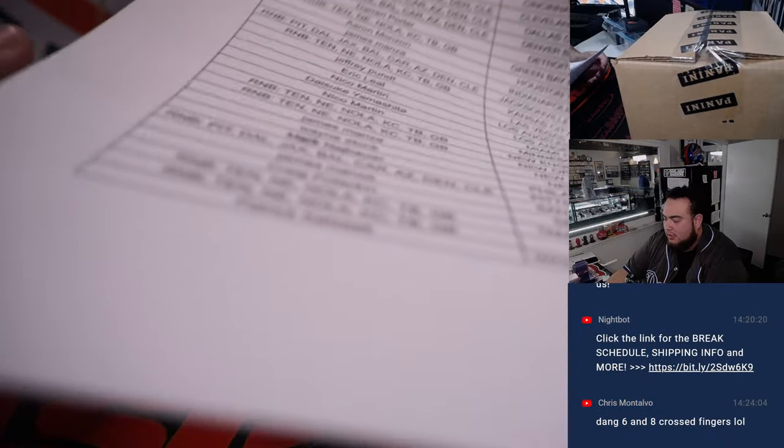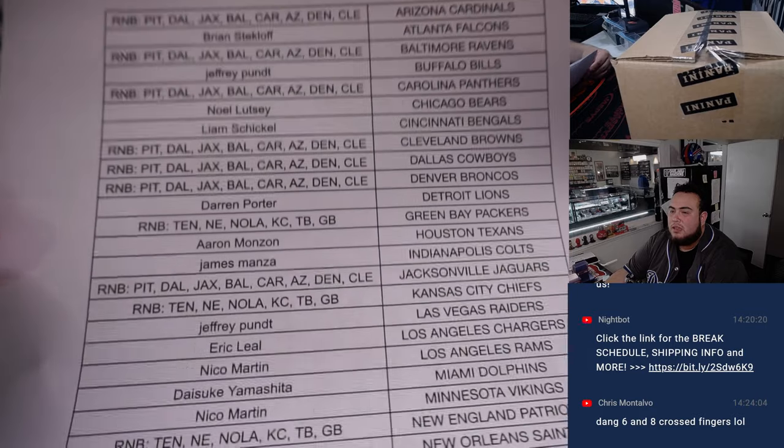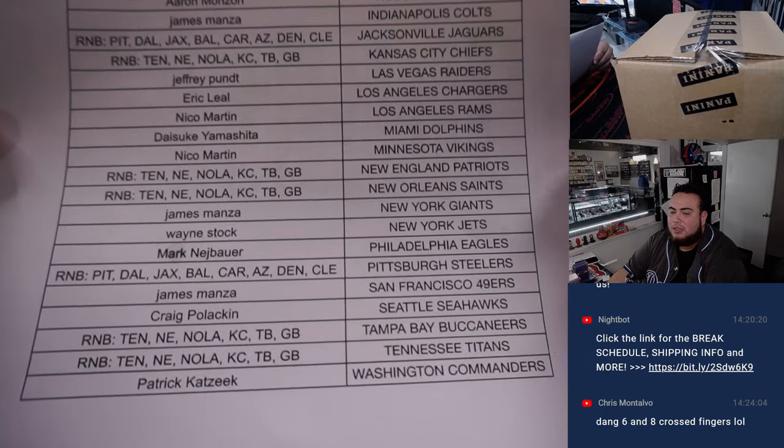Here's everybody that bought in — thank you guys — and then we had a little 14-team RMB.